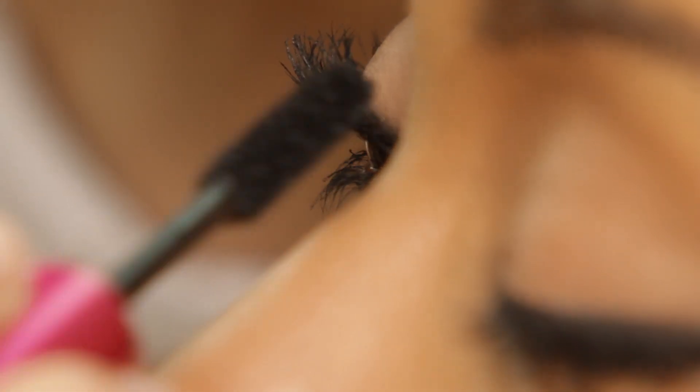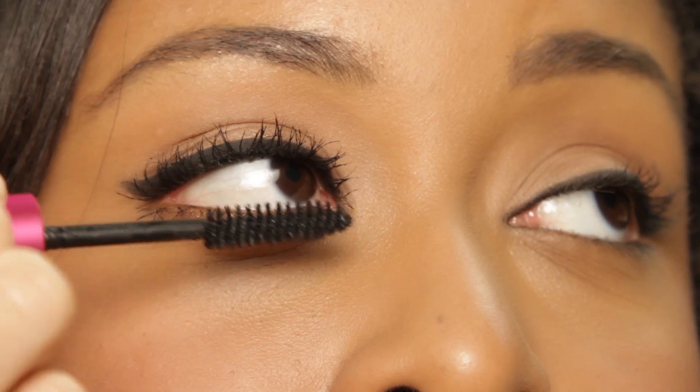Go all the way through the center towards the outer corner and pull outwards. Don't be afraid to coat it up — two or three coats on top, and one coat on the bottom for extra definition.